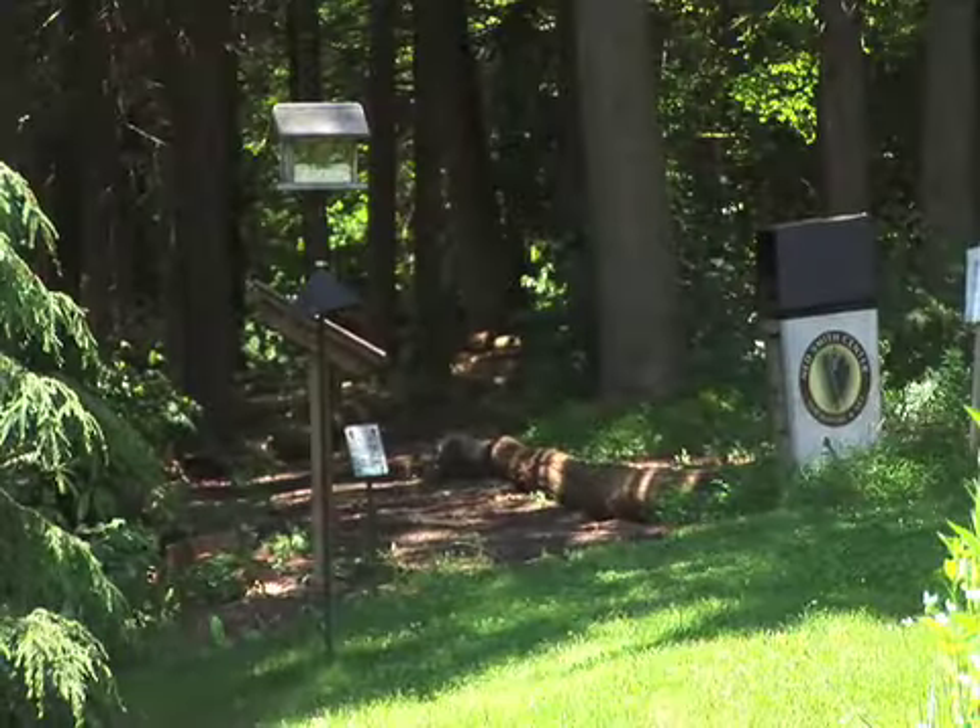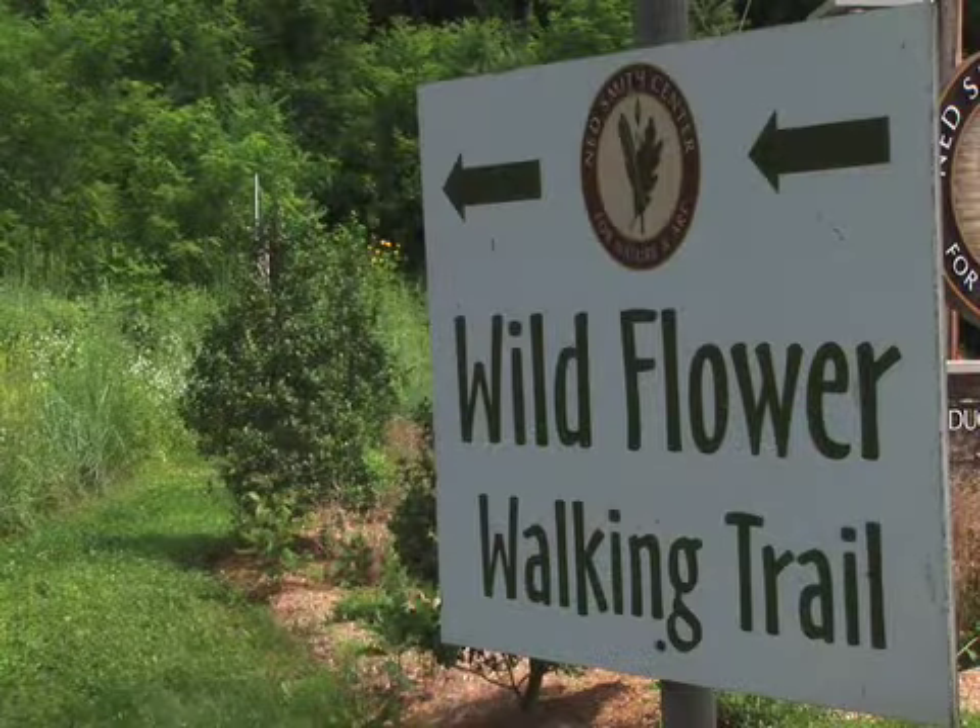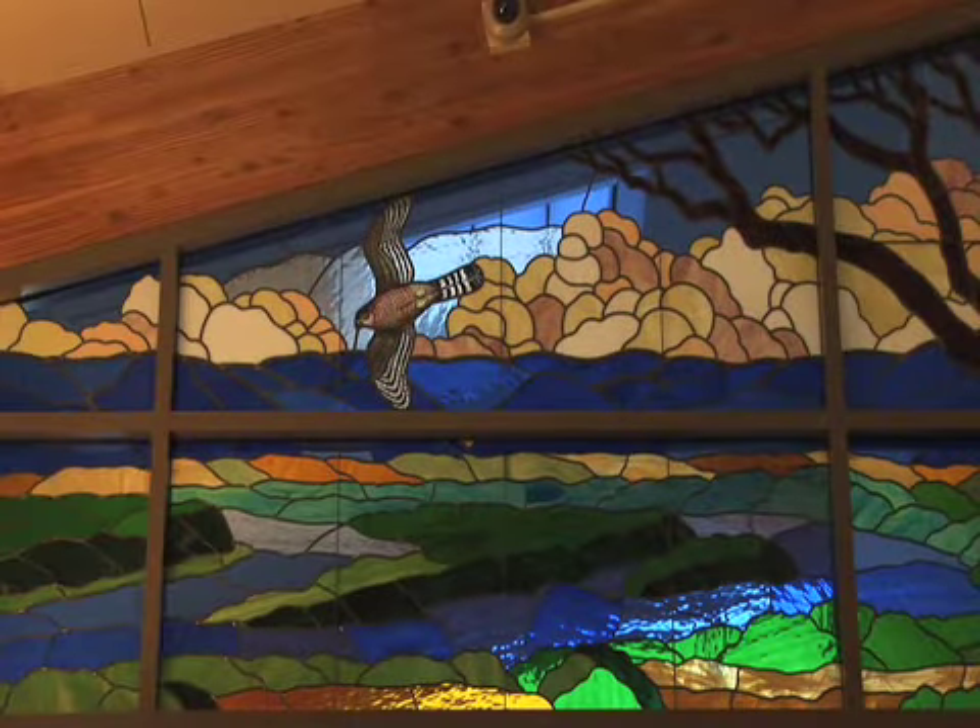We have a variety of ongoing programs throughout the year. We have bird walks, wildflower walks, a monthly speaker series, and we also have a very nice arts and entertainment series. We have a really jam-packed summer camp program this year.